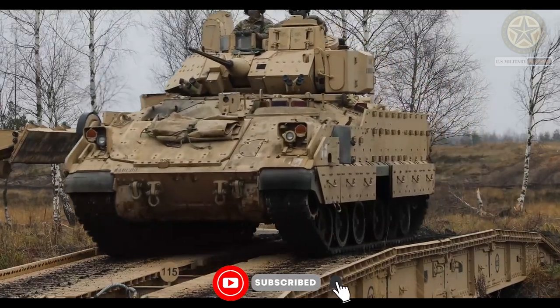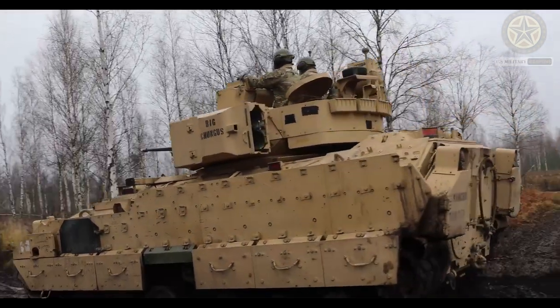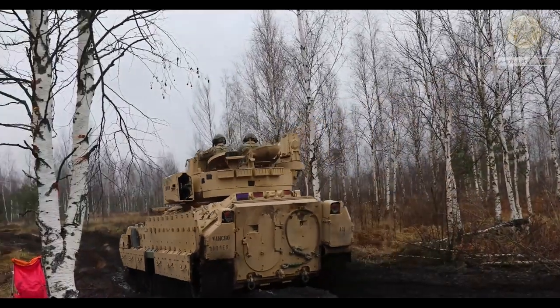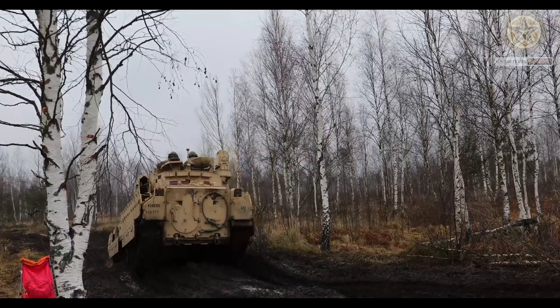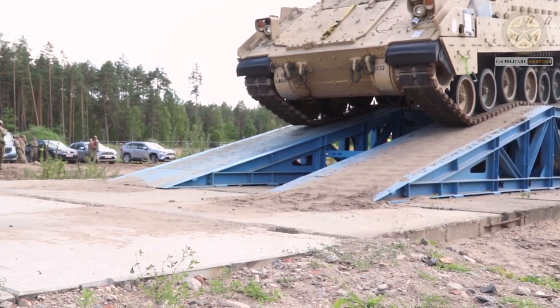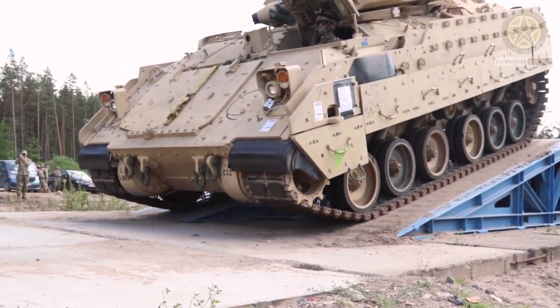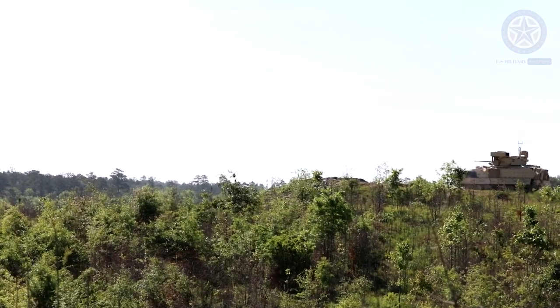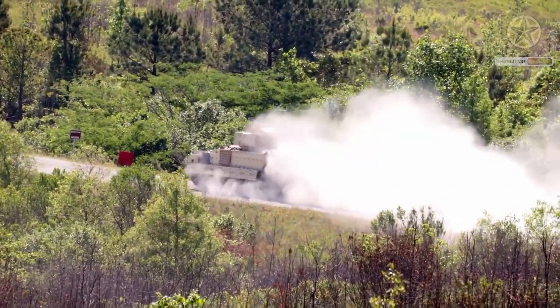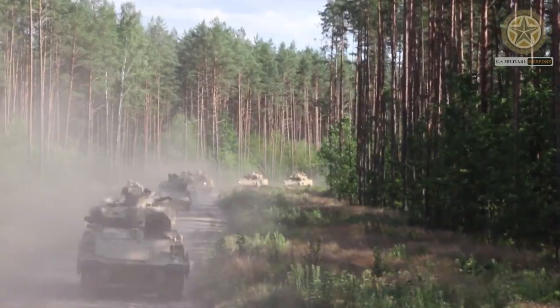Currently, the M2A3 variant is the standard Bradley IFV in service with the U.S. Army. Most previous Bradleys were upgraded to this standard. The main role of the M2A3 is to provide protected transport for an infantry squad into close contact with the enemy. It offers a significantly higher level of protection for the dismounts than the contemporary M113A3 armored personnel carrier.